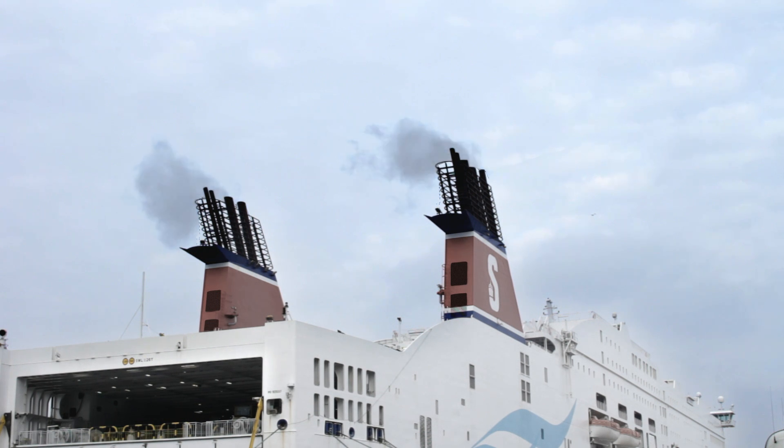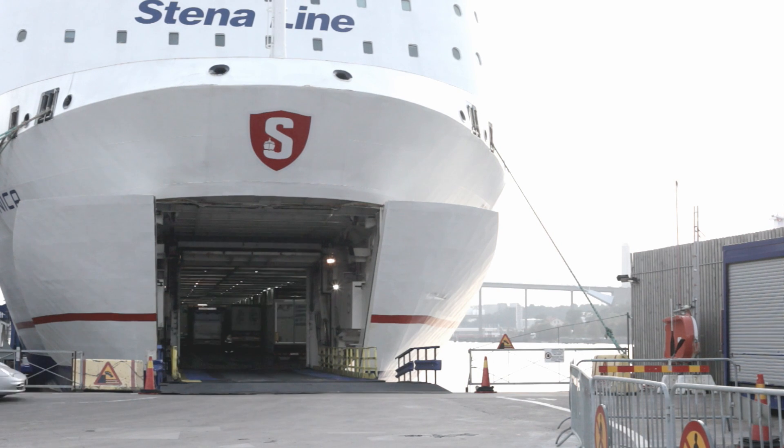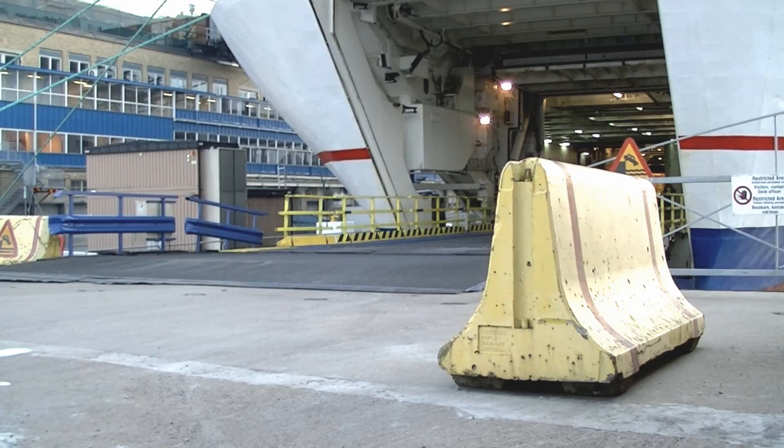The inclusion of a frequency converter enables the supply of 50 and 60 Hz power, regardless of the local grid frequency. On board, the ABB Shore Ship Power Equipment is fully integrated with the ship's electrical and automation system, enabling seamless power transfer from on-board generation to shore power.